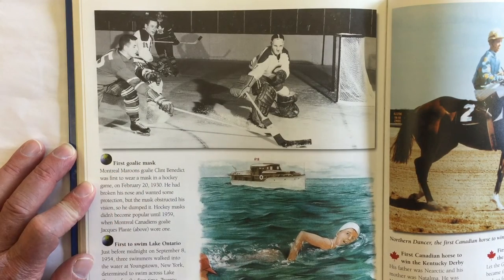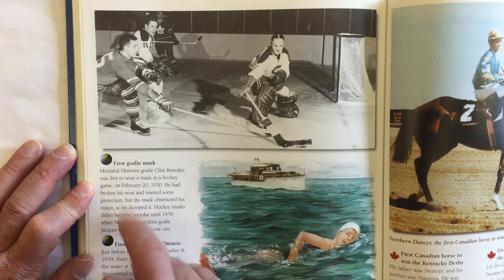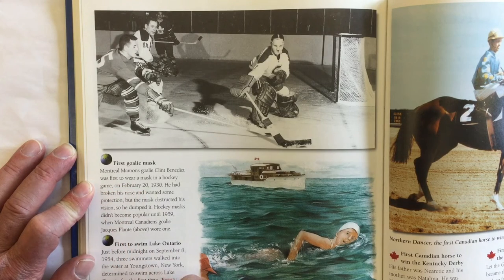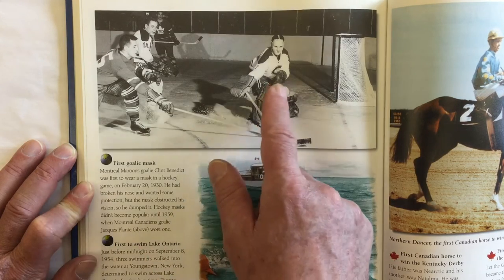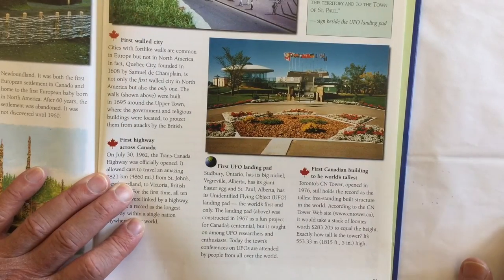Here we have Jacques Planté and it says the first goalie mask. Montreal Maroons goalie Clint Benedict was the first to wear a mask in a hockey game on February 20th, 1930. He had broken his nose and wanted some protection, but the mask obstructed his vision so he dumped it. Hockey masks didn't become popular until 1959, when Montreal Canadiens goalie Jacques Planté — that's him up here — wore one for the first time.